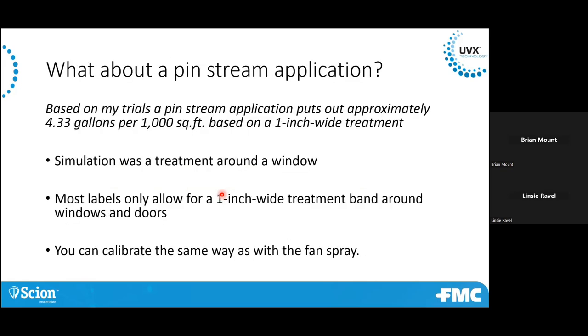One thing: pin stream application — this is what you typically do around windows and doors. How much does that put out per thousand? If you do this same type of calibration, do a one-inch wide band around the window and measure how much you're putting out — believe it or not, you're actually putting out about four gallons per thousand. Most labels only allow that one-inch band around windows and doors. So if you're really putting out four gallons per thousand and your max label rate is one ounce of product per thousand, you'll need to put in one ounce in four gallons for that type of treatment.